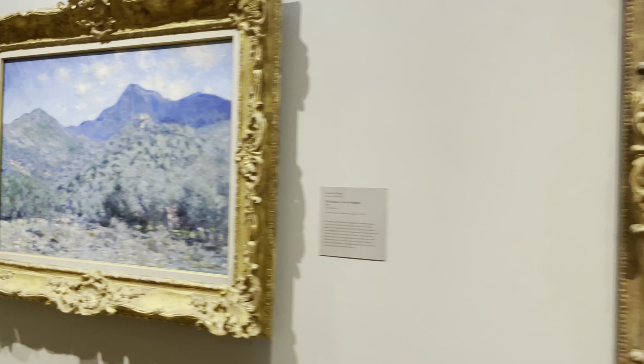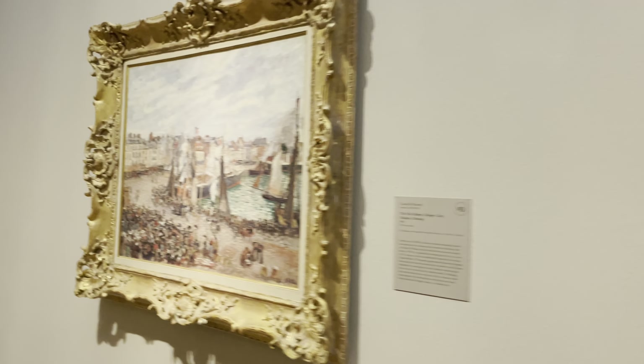And then we wind up in Europe again, just before we have to leave. What a fun afternoon this was.